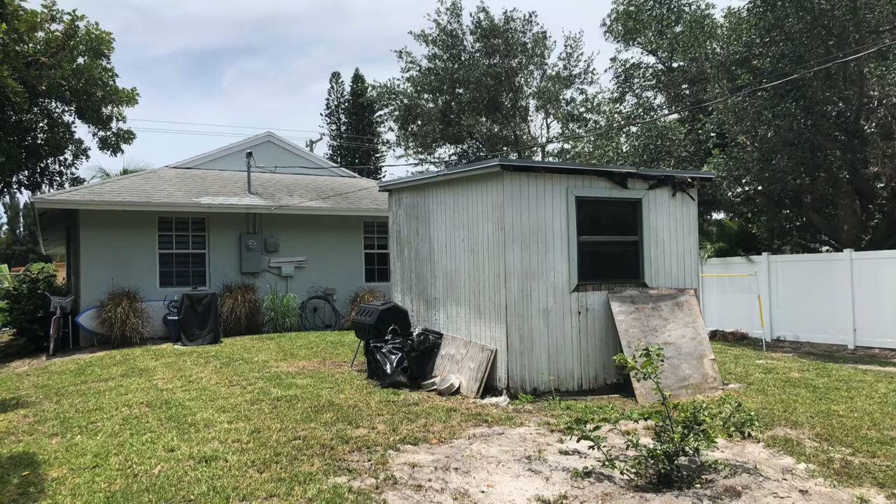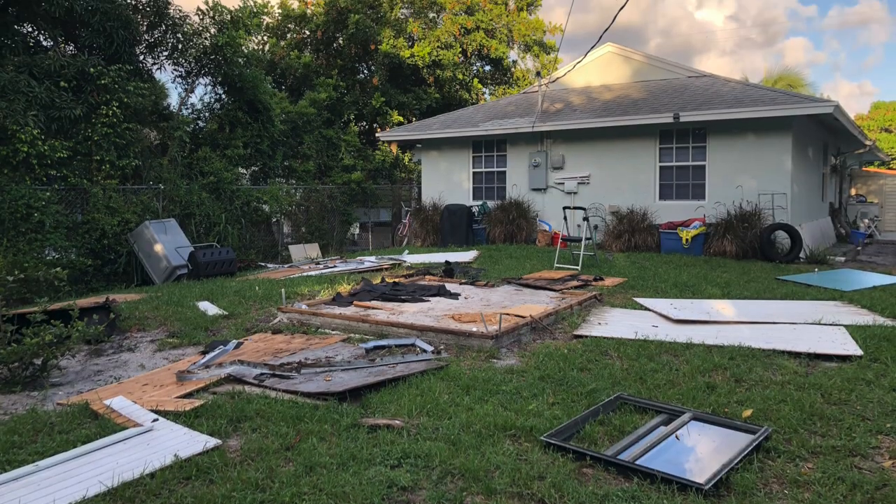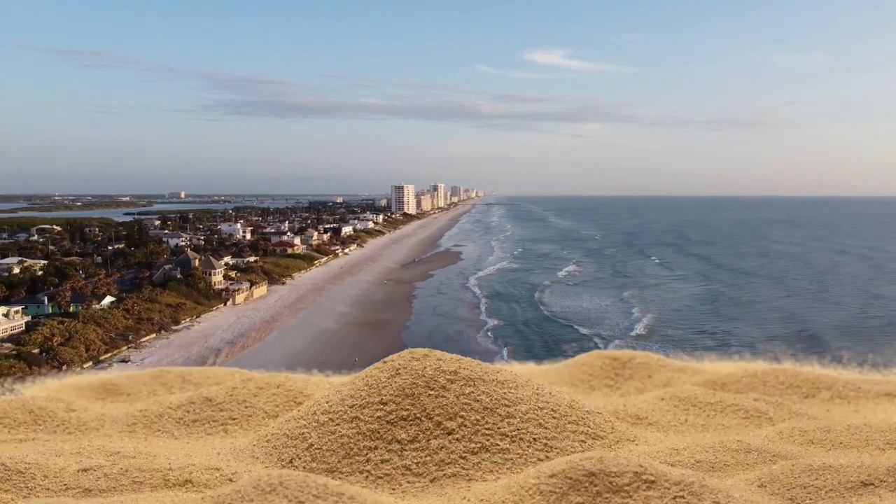My backyard didn't always look like this. It was four years ago we bought this property, and for years my wife and I struggled on what we would do with the backyard. Before, it had a shed, it had weeds that just would not die. No matter what we did to our backyard, weeds were everywhere, bugs, and in Florida there's not a whole lot of soil. There's just a lot of sand, so dust was everywhere in our house, and it wasn't until late last year we finally said it's time to put in some artificial turf.